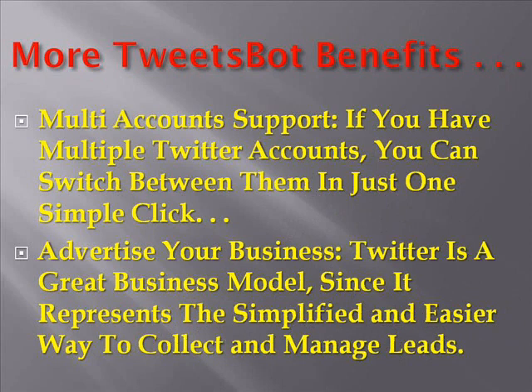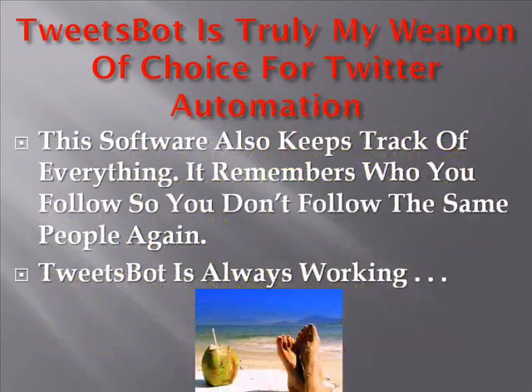Additional benefits of the Tweetspot software include multi-account support. If you have multiple accounts, you can switch between them in just one simple click and promote all of your accounts at the same time. You can also advertise your business — Twitter is a great business model since it represents a simplified and easier way to collect and manage leads. This software also keeps track of everything; it remembers who you follow so you don't re-follow the same people again. Tweetspot is always working because they don't use API.